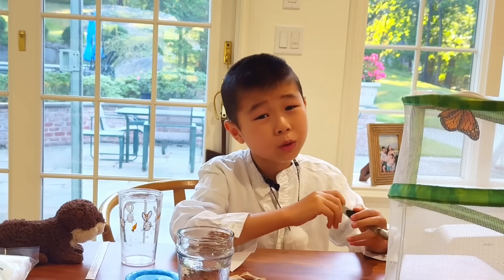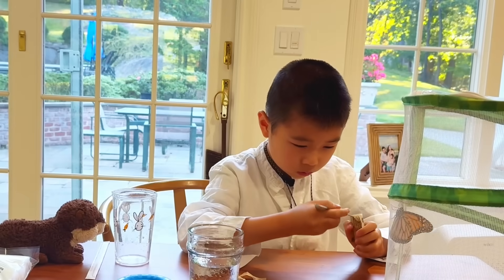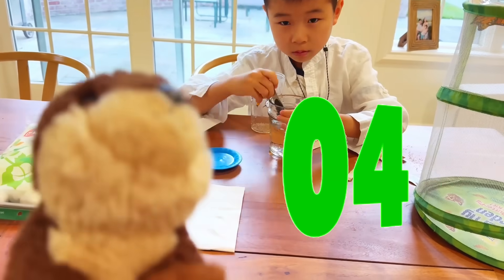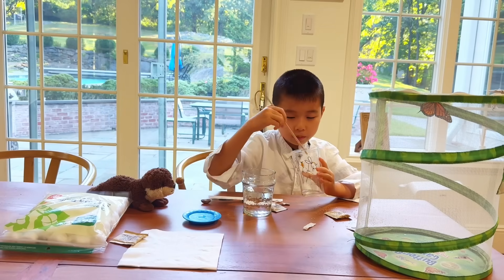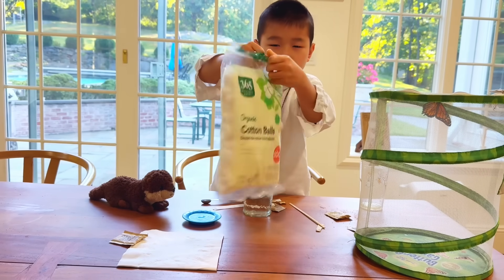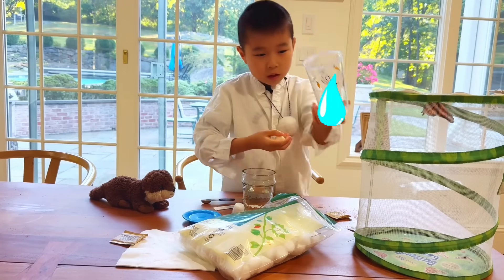Let's feed Buttercup — it's been weeks since he last ate as a caterpillar; he must be really hungry! One teaspoon of sugar, now we need to put 10 spoons of water. Now let's start mixing. It's really tasty! We got some cotton balls from the store — let's dip one in the nectar. There we go, no nectar left!